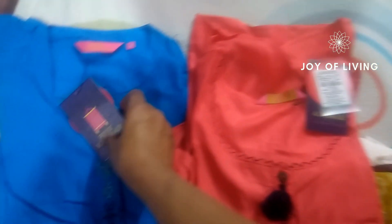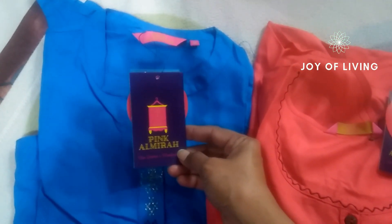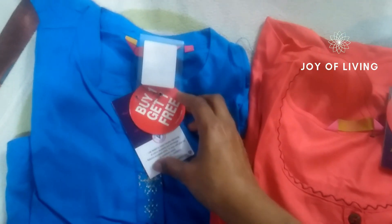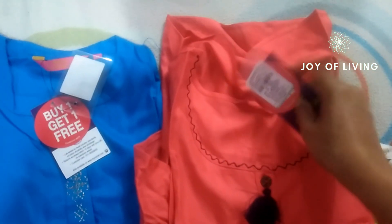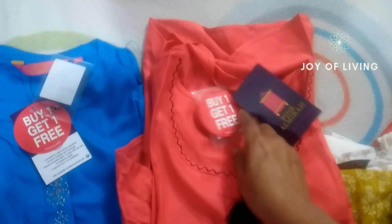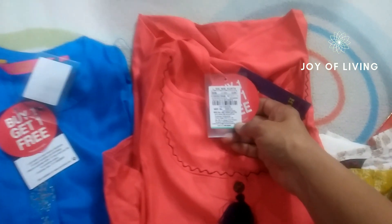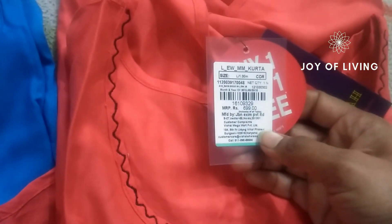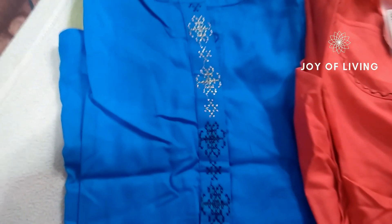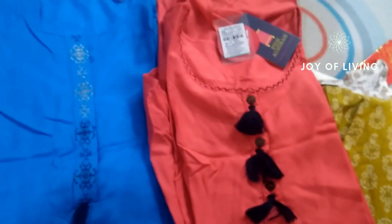This is the two kurtas that I bought from the brand Pink Almira. I bought them on a buy one get one free offer — the blue and the pink one. For $6.99 I got these two. The blue has thread work detail, it is a high-low kurta and has tassels. The pink is plain with a little embroidery near the neck area and simple tassels.